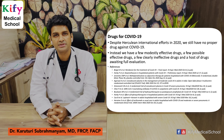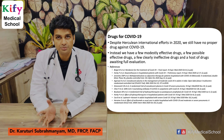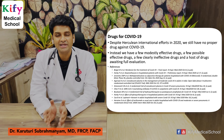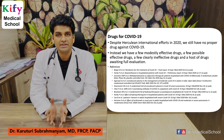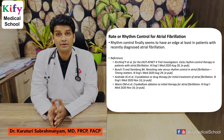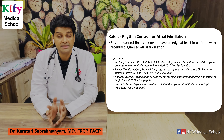Drugs for COVID-19: despite herculean international efforts in 2020, we still don't have a proper drug for COVID-19. Instead, we have a few modestly effective drugs, a few possibly effective drugs, a few clearly ineffective drugs, and a host of drugs awaiting full evaluation. These articles are published in multiple journals.